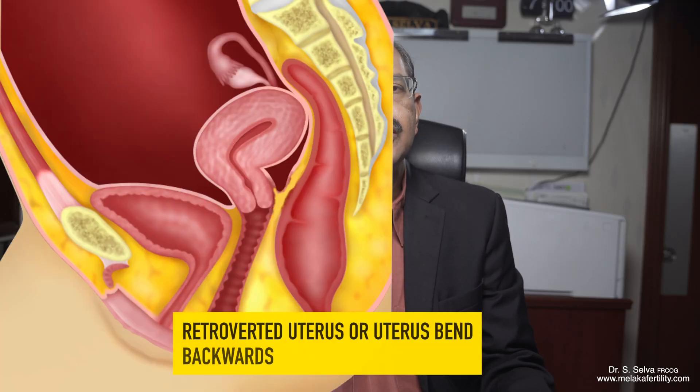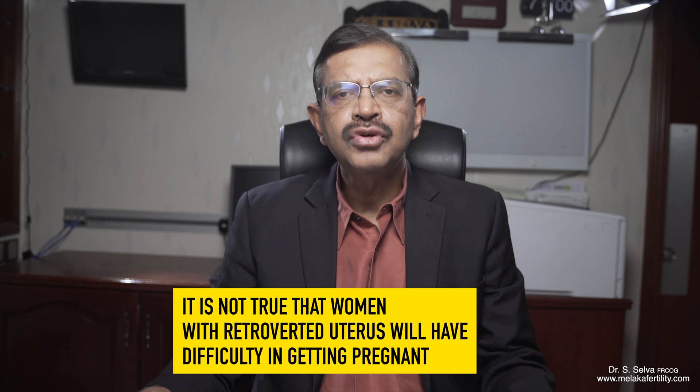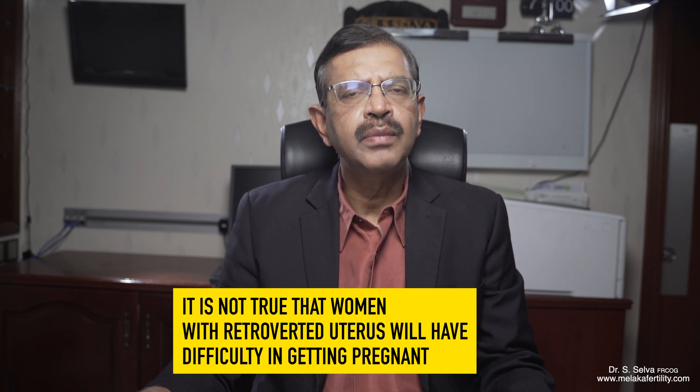However, in about 20% of women, their uterus is retroverted. Many women with a retroverted uterus get pregnant without any problems. It is not true that women with a retroverted uterus will have difficulty in getting pregnant.